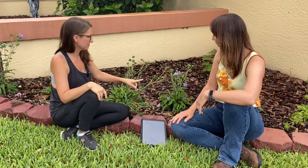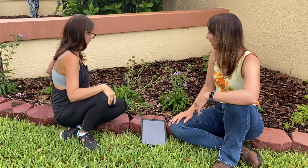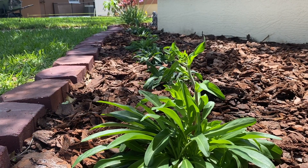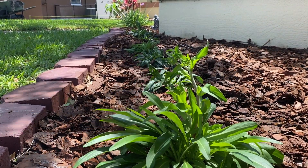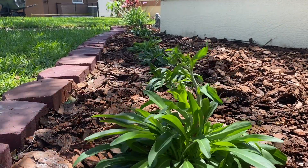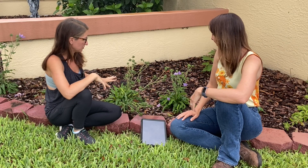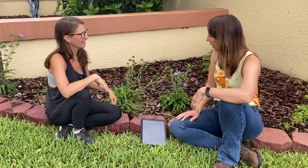Now these guys, these are the Stokes Aster. And the funny thing about these is when we put them in, they all looked like this one right here, which was kind of sad and small with no blooms. I think one had a bloom and that was it. But now the rest of them have all these blooms, but they're doing this thing — is this normal? Oh, where they flop over? Yeah.